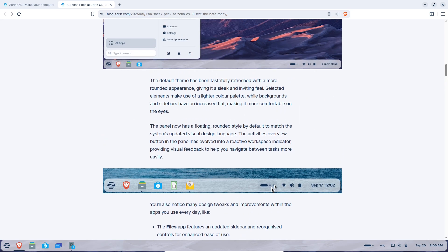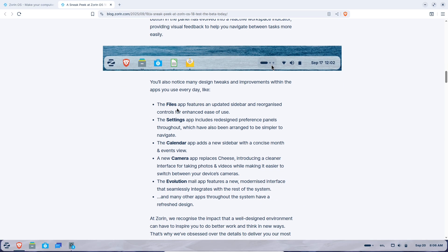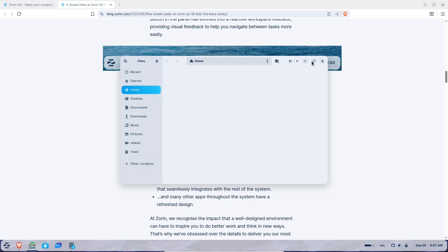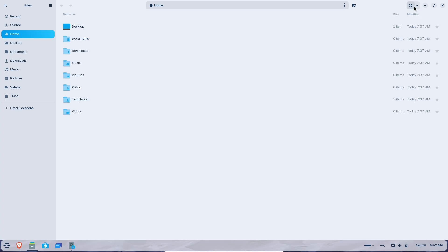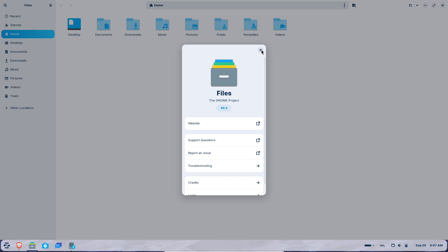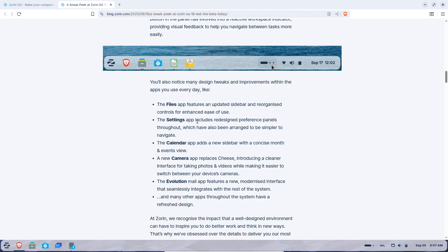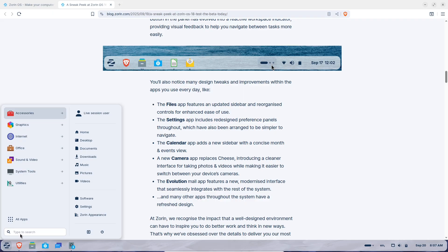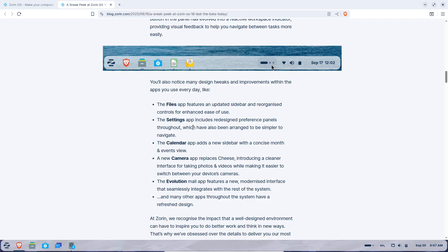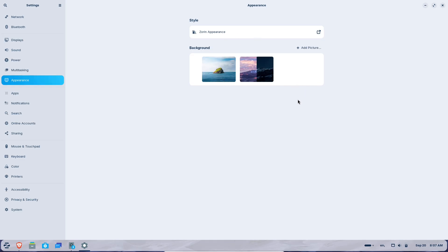Zorin OS 18 also bridges the gap between web and desktop apps seamlessly. There's a built-in tool to turn any website into a native-like app that shows up in your start menu, working with popular browsers and letting you run things like Microsoft 365, Google Workspace, or even Adobe tools right from your desktop. Plus, for those tied to Microsoft ecosystems, you can now integrate OneDrive directly into the file manager via online account setup — sign in once and your cloud files appear in the sidebar for easy access.